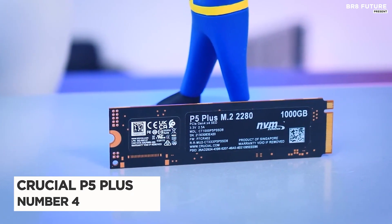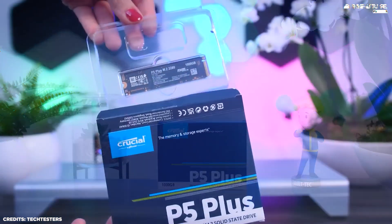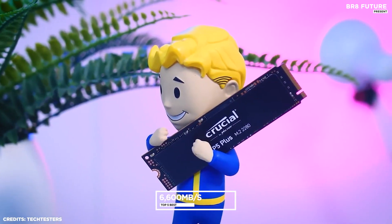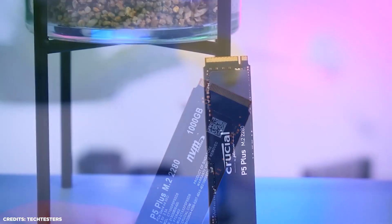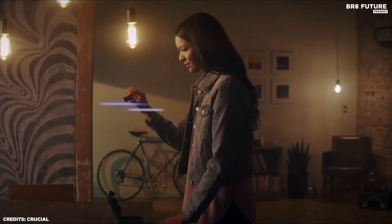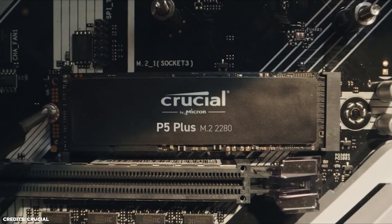Number 4: Crucial P5 Plus. The Crucial P5 Plus is a high-performance NVMe SSD that delivers lightning-fast speeds for your most demanding applications. With read speeds of up to 6,600MB per second and write speeds of up to 5,000MB per second, the P5 Plus is up to four times faster than traditional SATA SSDs. This makes it perfect for gaming, video editing, and other demanding tasks. The P5 Plus also features advanced data protection technologies such as power loss protection and hardware encryption, and it comes with a five-year limited warranty.